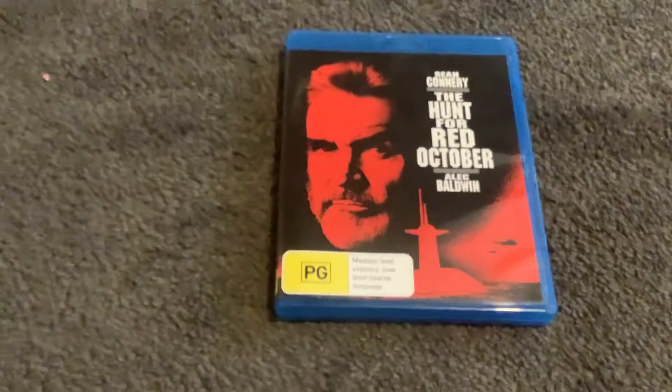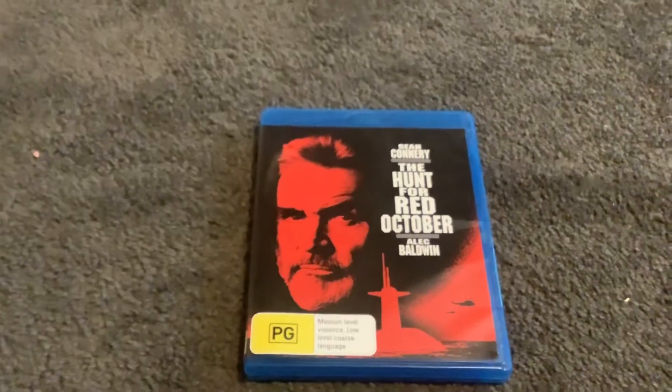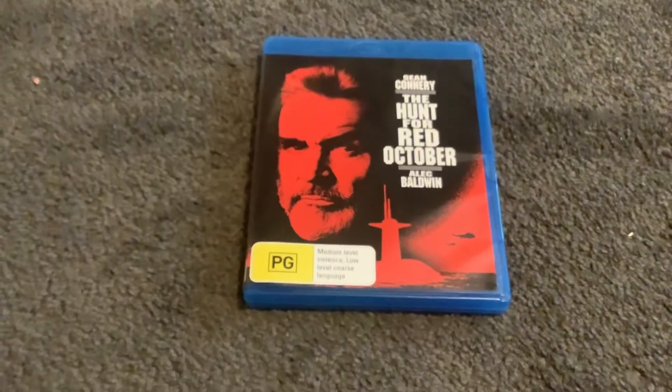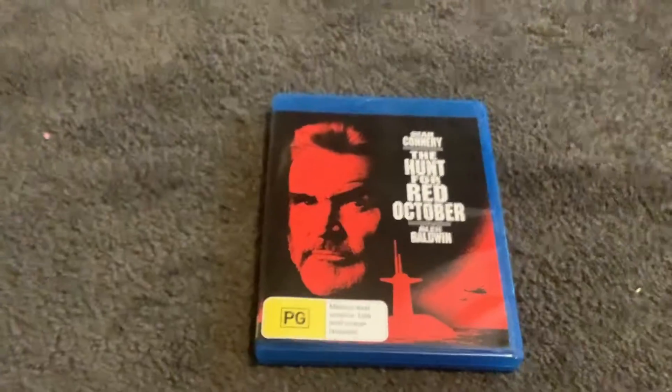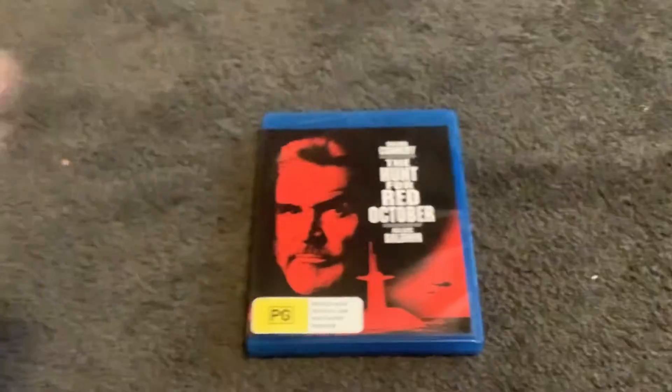And there you have it, everyone. That was the Blu-ray review for The Hunt for Red October. I'd like to thank you all very much for watching. Don't forget to like, comment, subscribe, and hit that notification bell for more hits in the near future, and I'll see you all next time. Dovidanya!